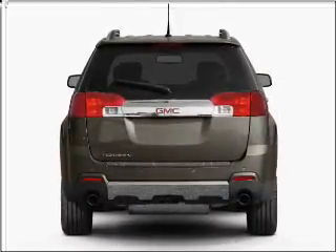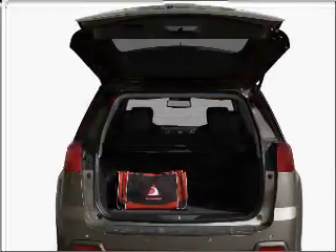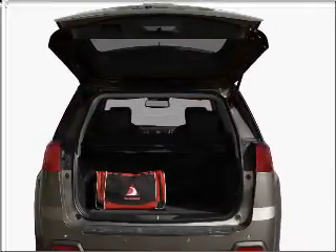Treat yourself to a premium sound system. You will appreciate the safety feature of anti-lock brakes, and memory settings make for a more comfortable ride.